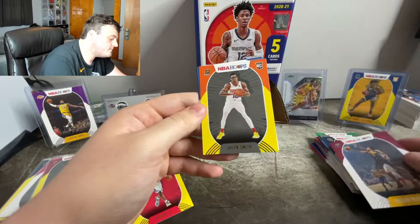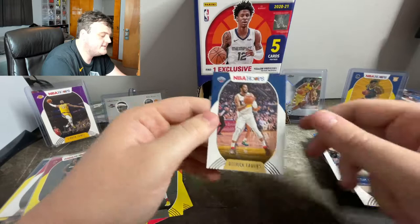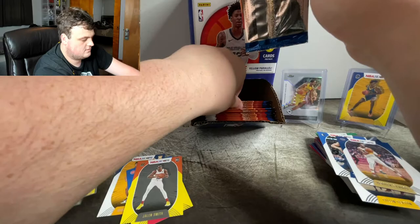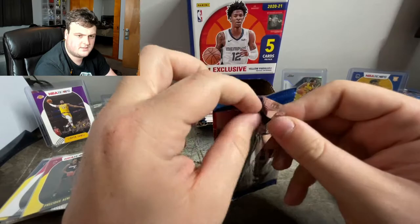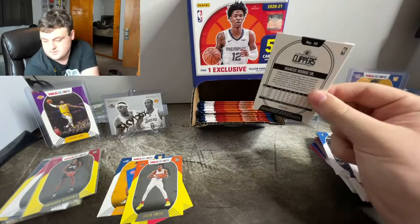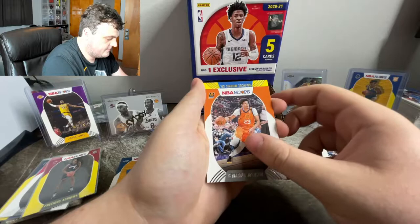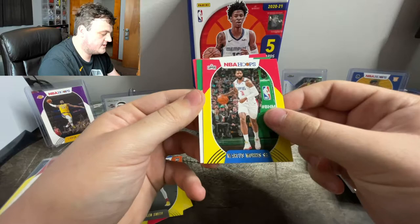We have a Cav — Colin Sexton, it's his third year. Jalen Smith. Dwight Powell. And Derek Favors. Marcus Morris — pulled his brother Markieff a little bit ago. Marvin Bagley. Cameron Johnson. We got a double Marcus Morris back — Marcus Morris with the yellow parallel and Marcus Smart.